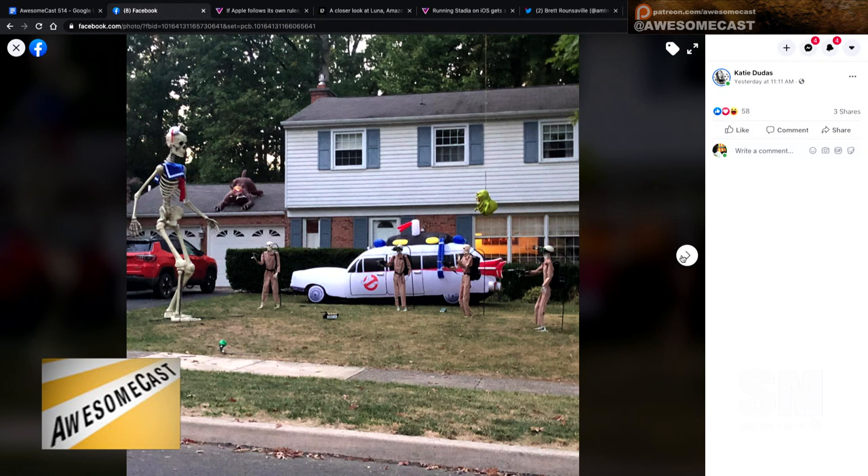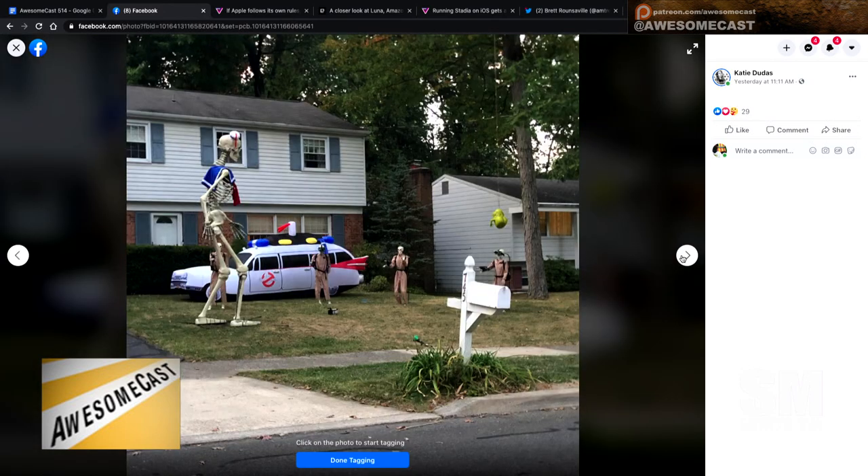It is like peeking into the second story of that house, isn't it? I hate to be the kid that wakes up one morning when dad just put that thing up in the front yard and you wake up to that thing kind of looking at you.